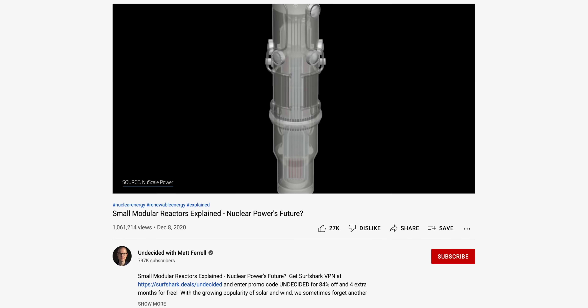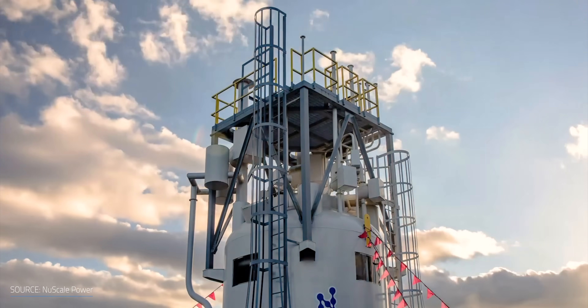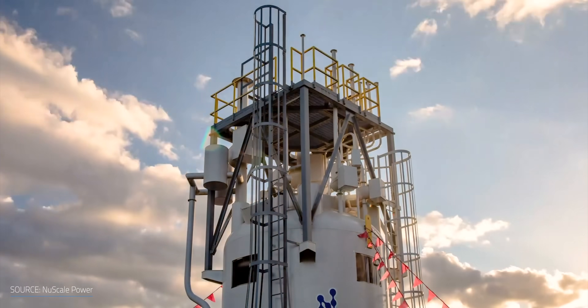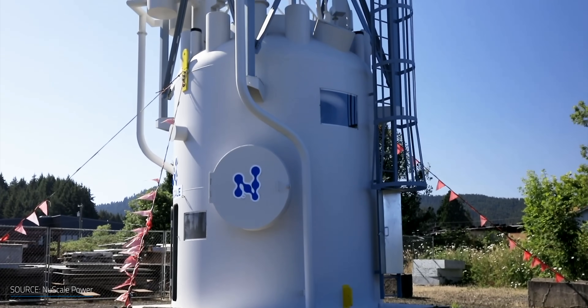In December 2020, I published a video exploring one of the rising stars of modern nuclear technology: small modular reactors. At the time, we still hadn't seen any SMR-based power plants in commercial operation. Several projects were being developed around the globe but had been running into roadblocks. The Oregon-based NuScale, which has spent millions in SMR development, is facing regulatory issues in their project involving a 12-module, 540-megawatt power plant.